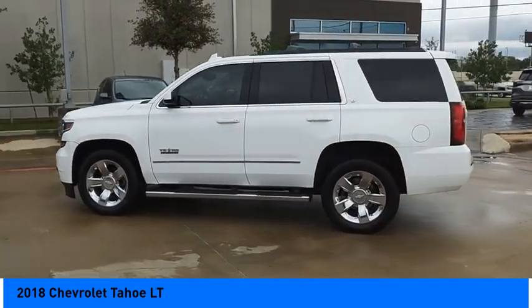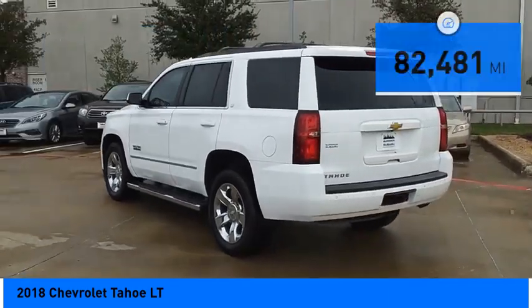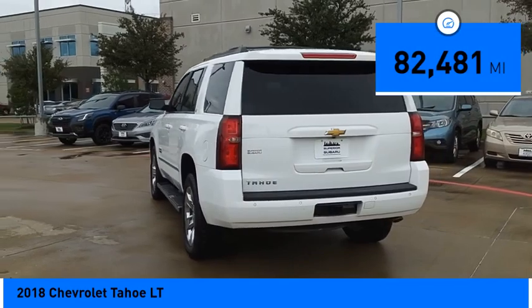It is priced below $35,000, and this vehicle has less than 85,000 miles.